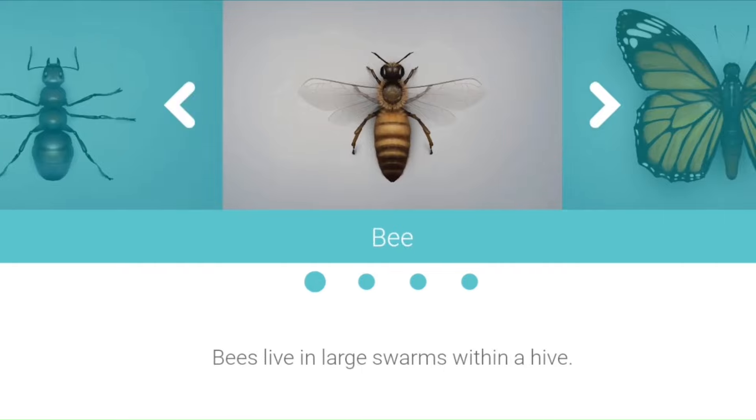Bee. Bees live in large swarms within a hive. Bees pollinate flowers and make honey.